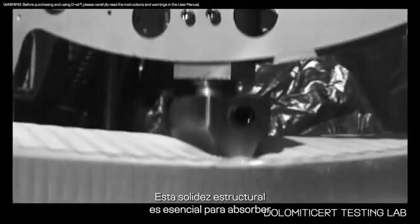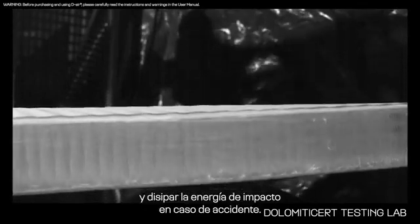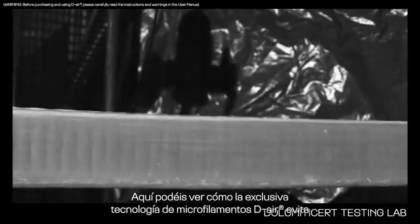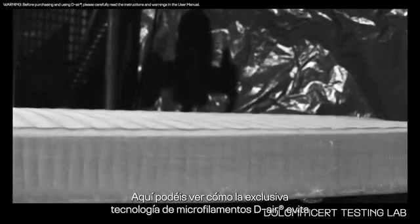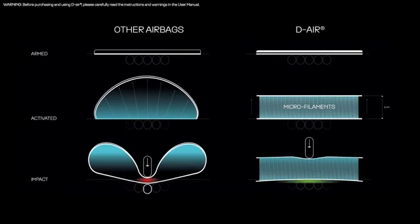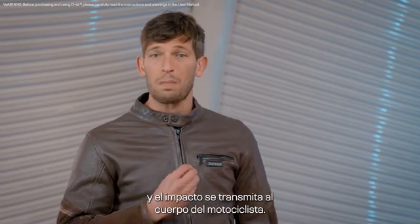This structural solidity is essential to absorb and dissipate impact energy in case of an accident. The unique DR micro filaments technology avoids what we call the balloon effect, where the air is free to move around, allowing the two layers to come into contact and transferring the impact to the biker's body.